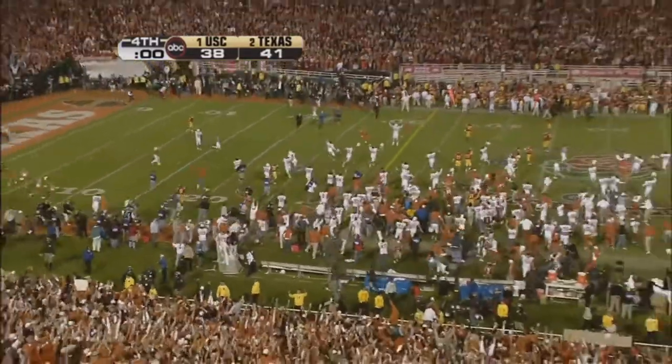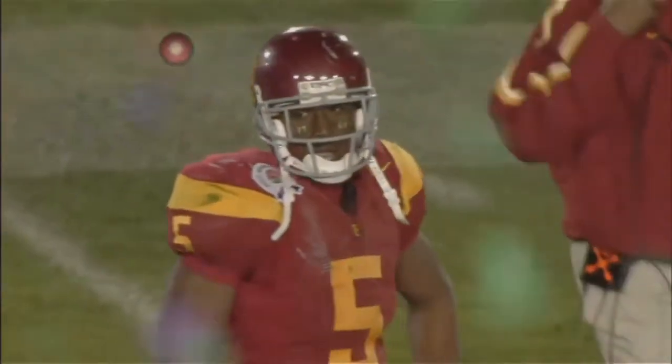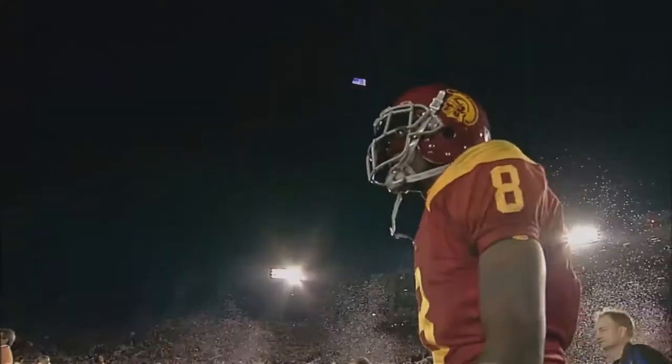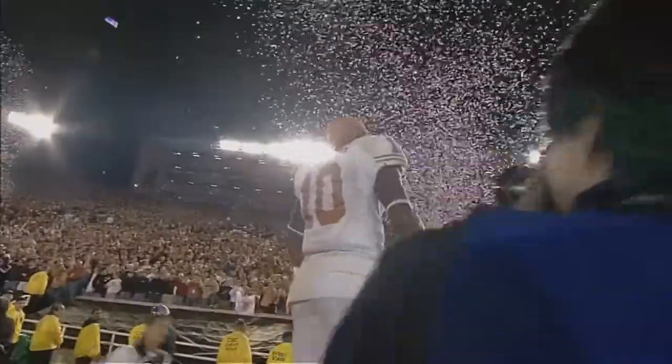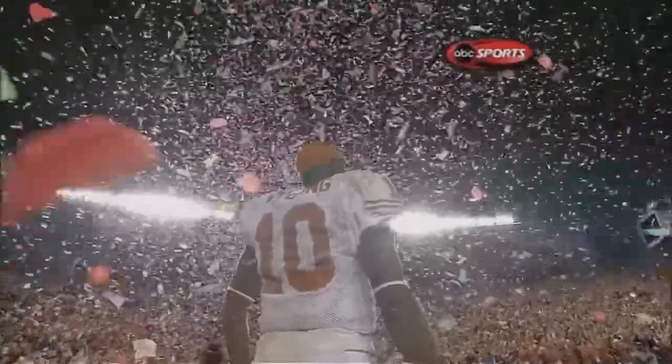Texas has defeated Southern California 41-38, to win the National Championship of College Football. Yeah, man!